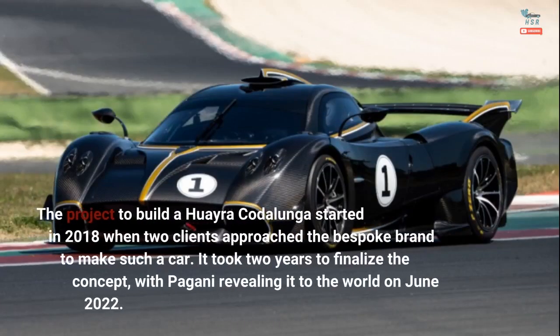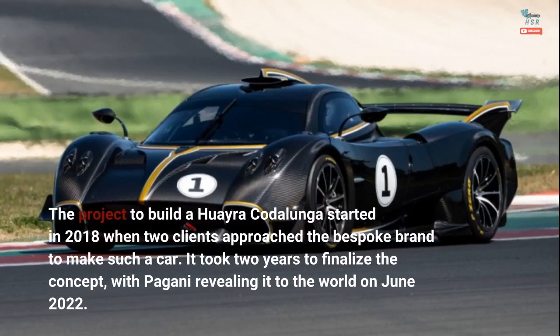The project to build a Huayra Cotolunga started in 2018 when two clients approached the bespoke brand to make such a car. It took two years to finalize the concept, with Pagani revealing it to the world in June 2022.